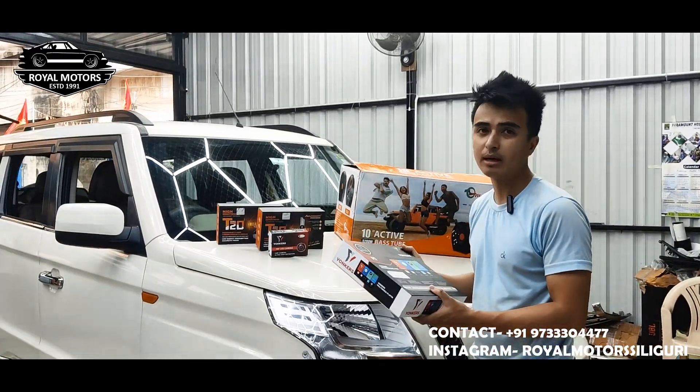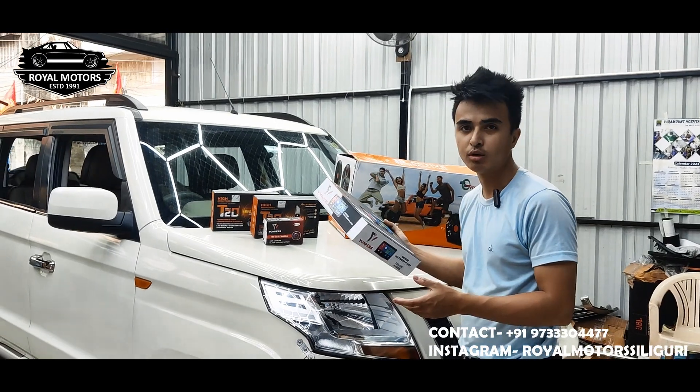And guys, whether you buy online or come to the store, you can get the warranty covered either way.